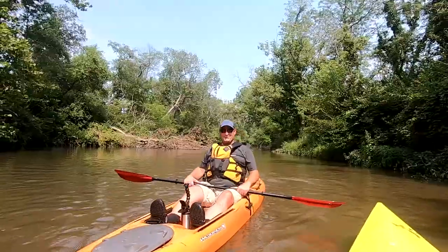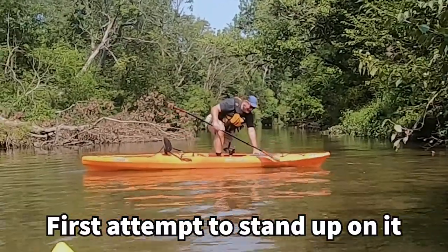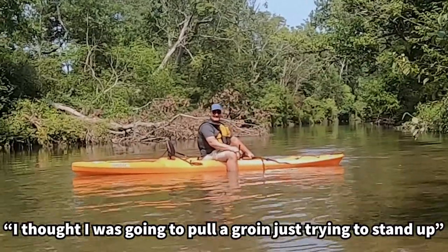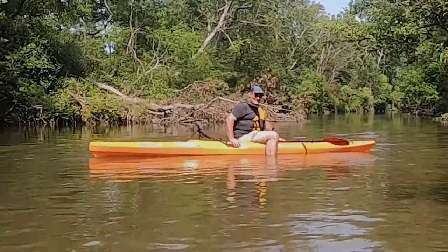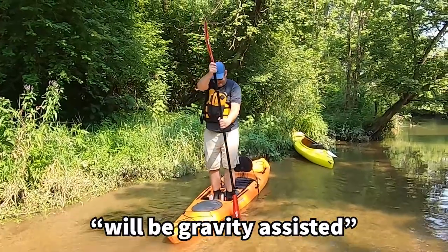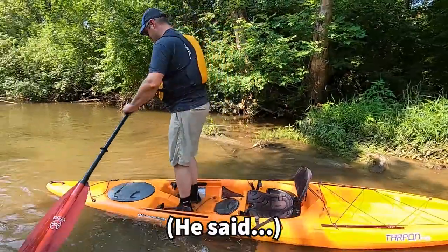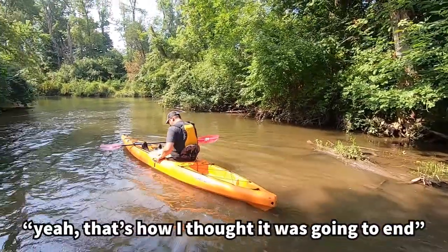I have a feeling sitting from this position will be gravity-assisted, but she is pretty steady. [Falls in] Oh my gosh — yeah, that's how I thought it was going to end.